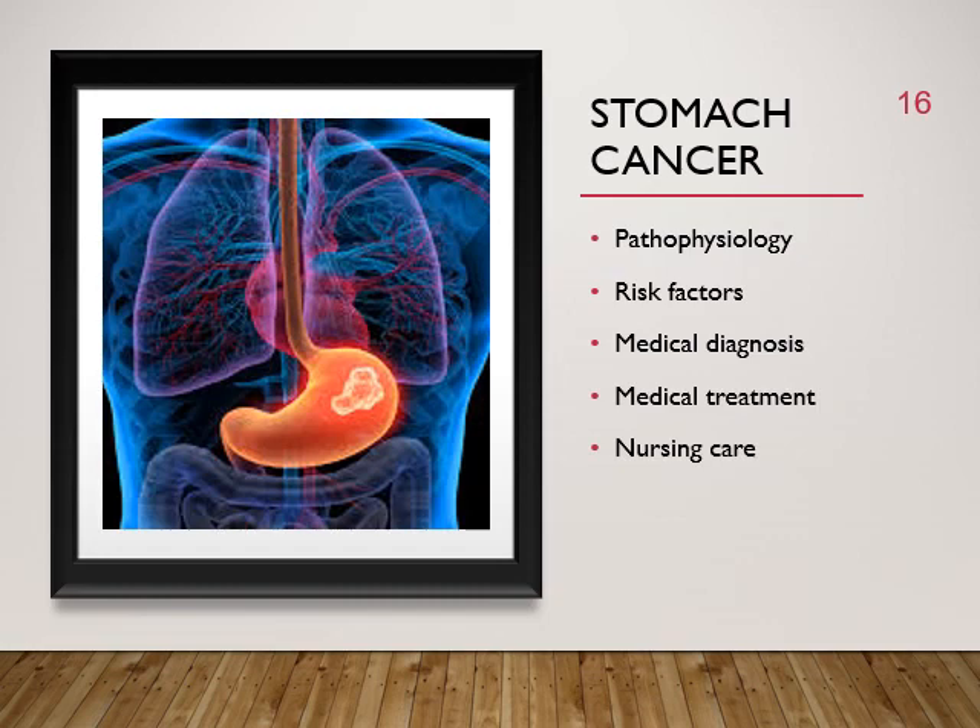Post-op care for stomach cancer patients includes encouraging coughing and deep breathing — the patient needs a pillow or folded blanket to support the incision while coughing to prevent secondary pneumonia. Monitor for weight changes, which can also signal cancer, and manage pain with medication.